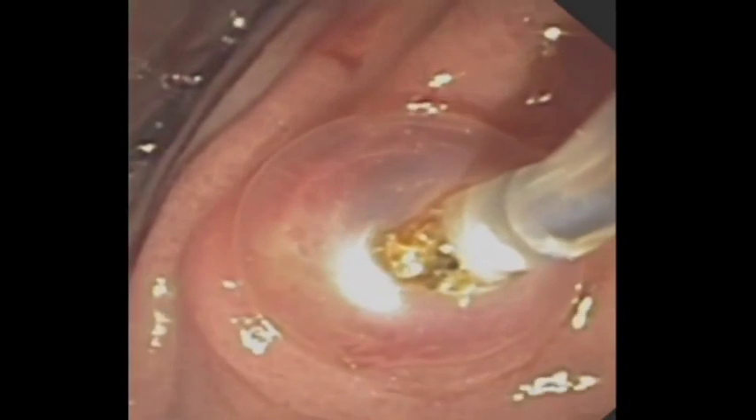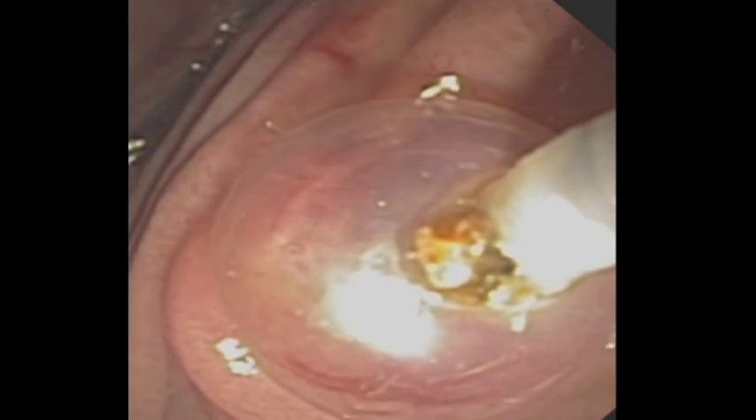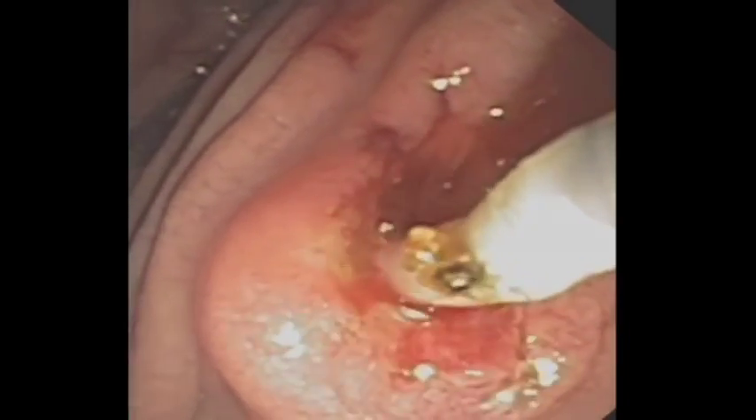After complete clearance of stone material, the procedure is terminated. The patient has near immediate resolution of pain and is able to be discharged from the hospital.